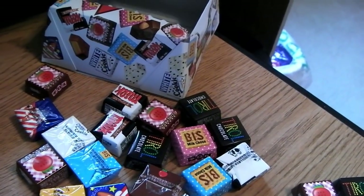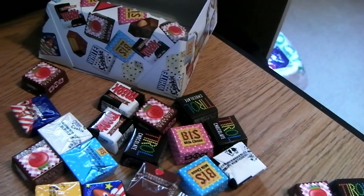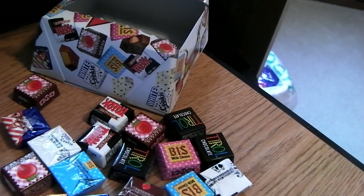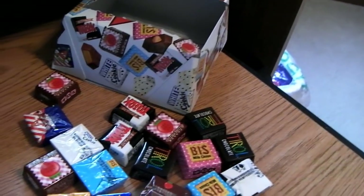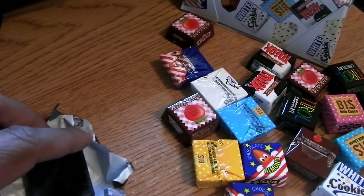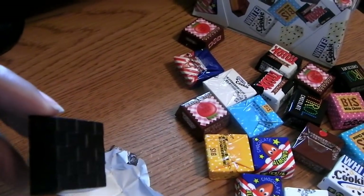I bought this off of Rakuten, or something like that - it's a site I just found a couple of weeks ago. It's kind of like a cross between eBay and Amazon; the site itself doesn't really sell items but they provide a platform for sellers.